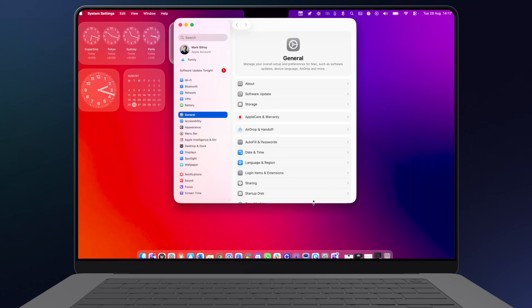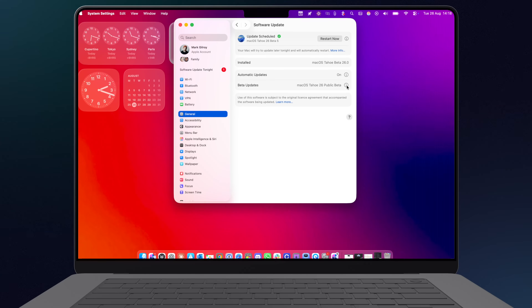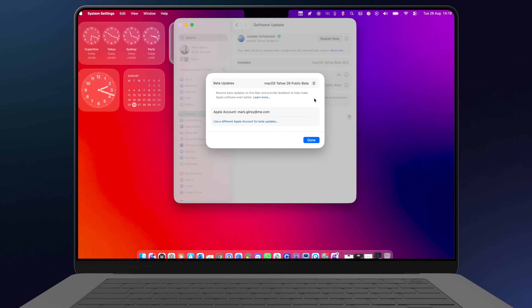If you still want to live dangerously, to install the public beta, all you need to do is open System Settings, go to General, Software Update, and then Beta Updates, sign in with your Apple ID, and then select macOS 26 Public Beta. Next, grab a coffee — you're in for quite a ride.